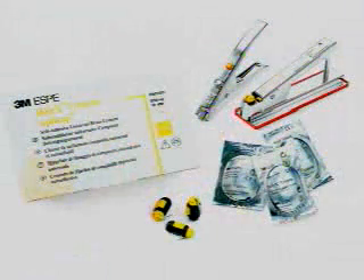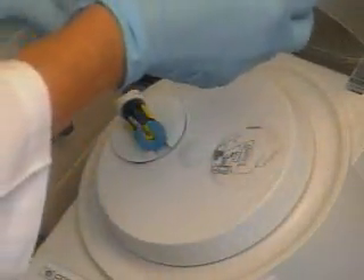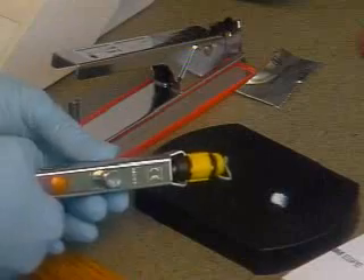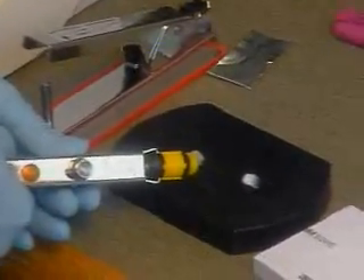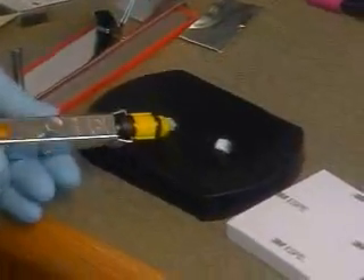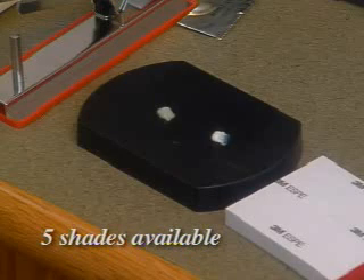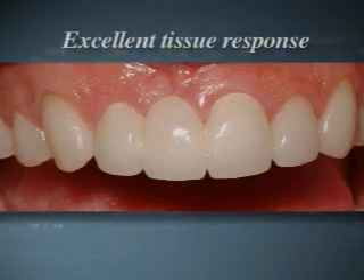For an even higher standard of care, you can achieve higher bond strengths and offer your patients added aesthetic benefits by using shaded 3M Relyx Unicem cement. Relyx Unicem cement is formulated to be self-adherent and moisture tolerant, eliminating the need for separate etching, priming, or bonding steps. With five shades available, it's easy to match your cement to the restoration.